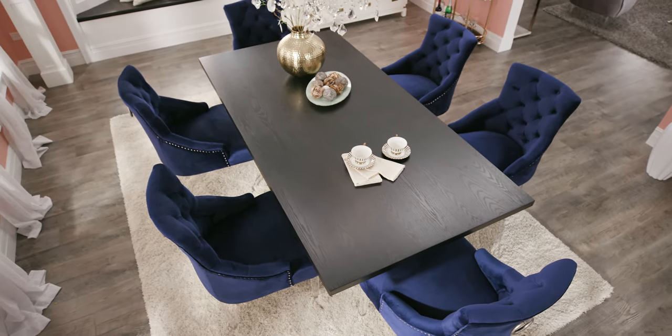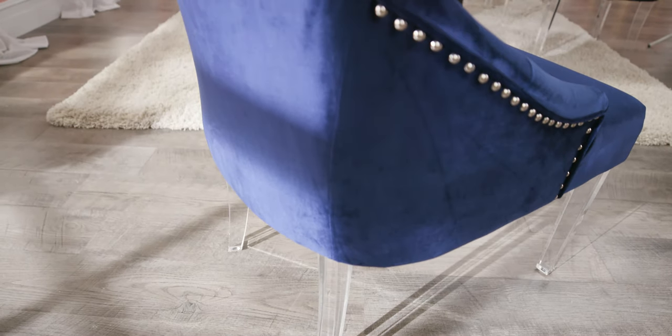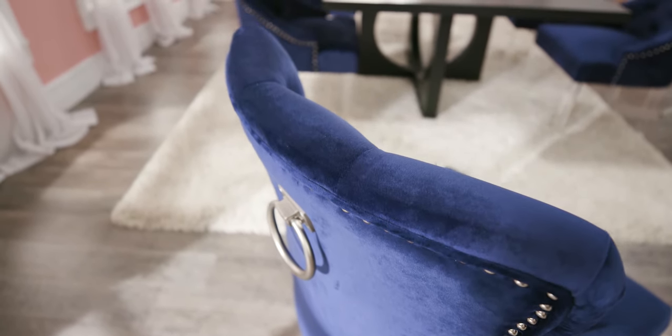To accent this soft look we've added deep blue velvet dining chairs. With their acrylic legs, brushed metal accents, and nail head trim they reinforce a glam but elegant design.